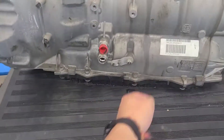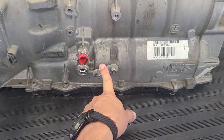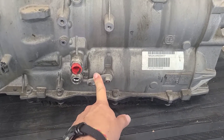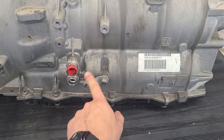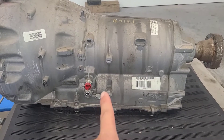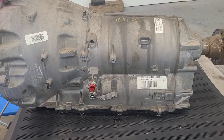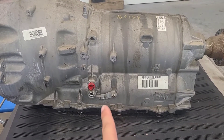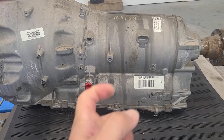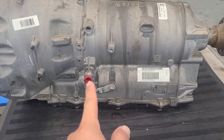There's no shifter cable but there is this here - if I recall, this is to put it in park. Actually, I think this is a park override: if the car has no battery and you need to roll the car around or somebody needs to tow it, there's a cable that attaches right there and goes up into the center console with a little loop, and you pull it so the car can be in neutral.